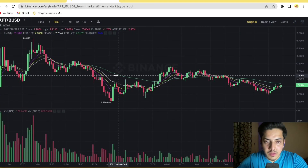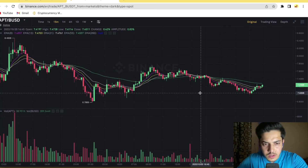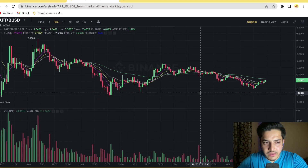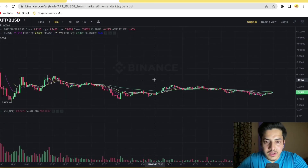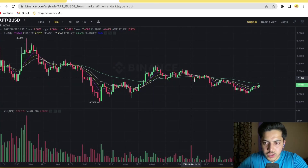See the way the EMAs have formed as of now — it looks like it's going sideways. It's pumping in a range-bound zone, between $6.50 to $7.50. It's been going up and down for the last 24 hours in a range-bound fashion.